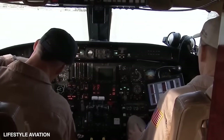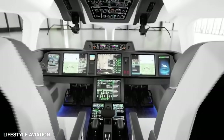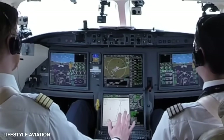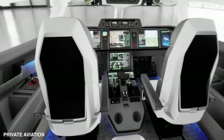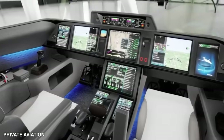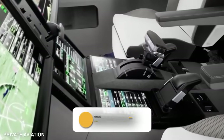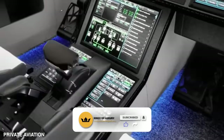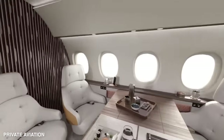Dassault has set a new standard for user-friendly interfaces with the next-generation digital flight control system derived from their latest military technology, taking flying precision and protection to new heights. It introduces a revolutionary single-button recovery mode — with just the press of a button, the Falcon 10X can smoothly return to stable flight after an upset in any configuration, like having a guardian angel ensuring a safe and enjoyable journey.